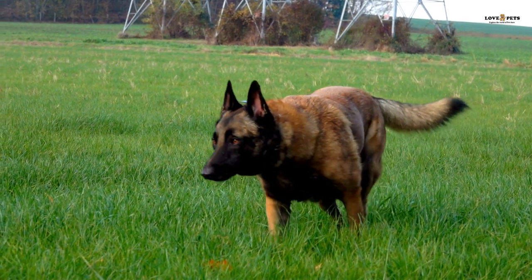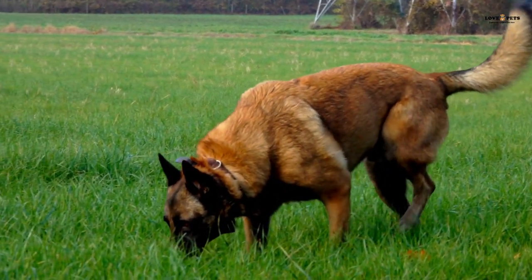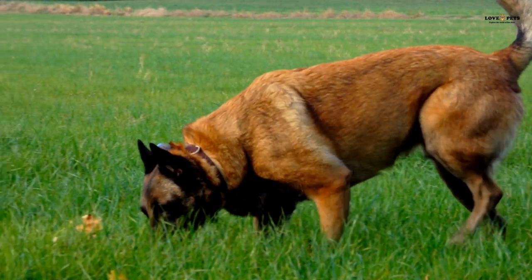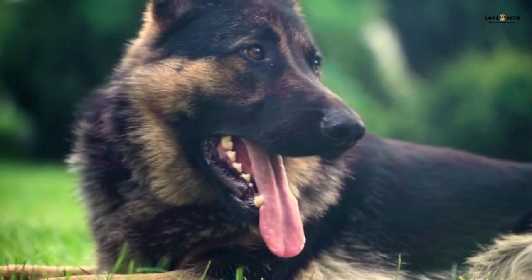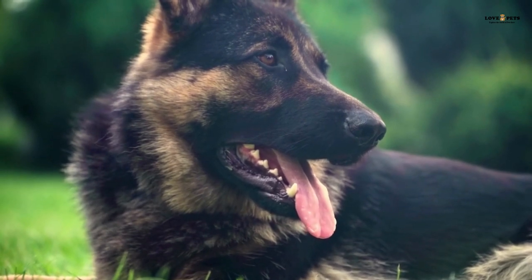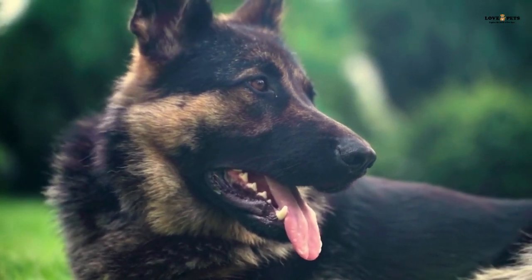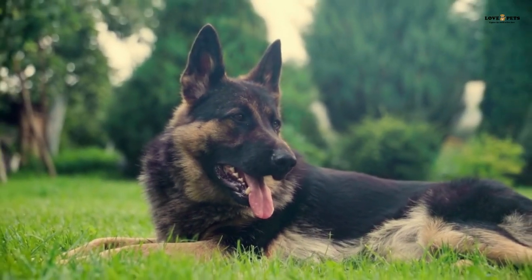Part 5: Training. Both German Shepherds and Belgian Malinois are highly trainable breeds that excel in obedience and agility. Positive reinforcement training methods, such as rewards and praise, work well with both breeds. However, both breeds require early socialization to prevent aggression towards other animals and people. Training should be consistent and ongoing to keep these breeds mentally stimulated and well-behaved.